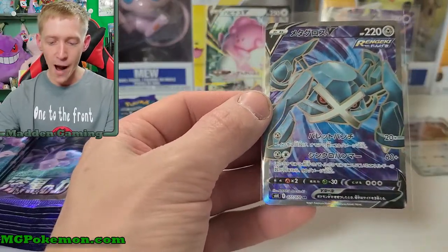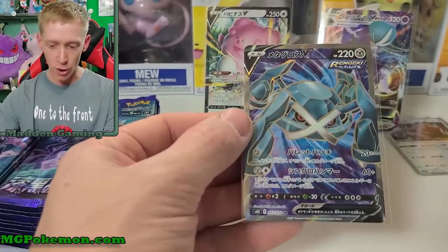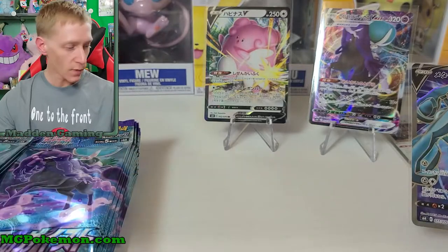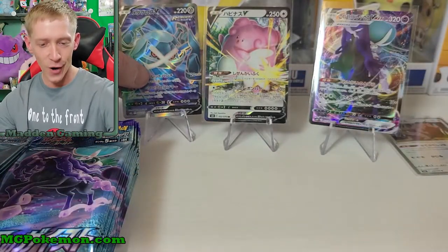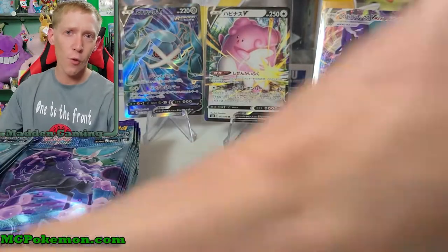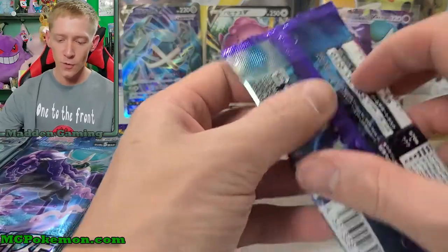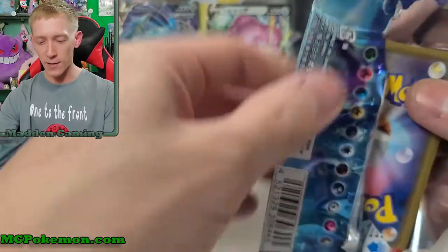I don't understand why it's a secret rare — it probably won't even be a secret rare in English when it comes out; it'll probably just be an ultra rare. There's our secret rare today, everybody. It is definitely not one that I wanted. I really wanted to pull one of those alternate arts so you guys could see it, but we still have lots of good pulls hiding in here somewhere. Let's keep going.